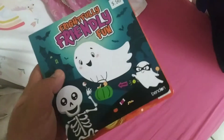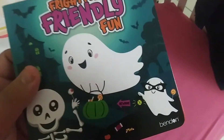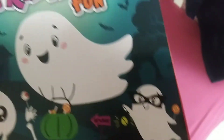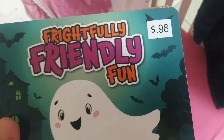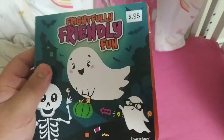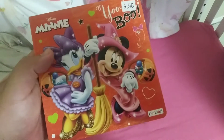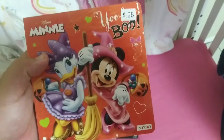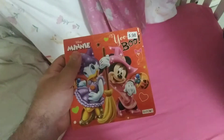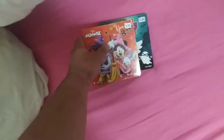We got two new Halloween-themed books for our daughter. This first one has a ghost wearing a Halloween costume — how silly! It's called 'Frightfully Friendly Fun.' She'll like that to read before bed or in the mornings. And this Disney mini Halloween one, 'Yo-Ho-Boo,' is very nice and cute for her to read, or for us to read to her at bedtime.